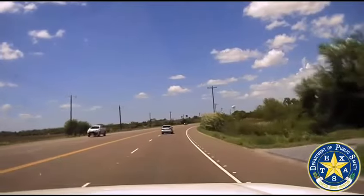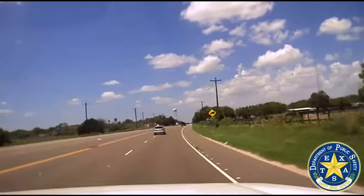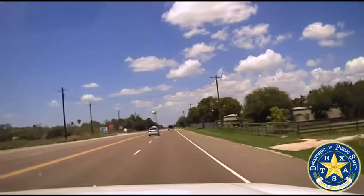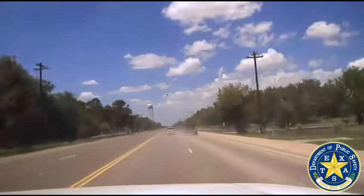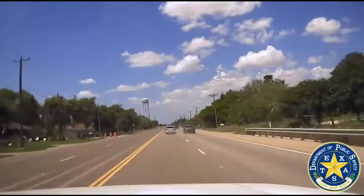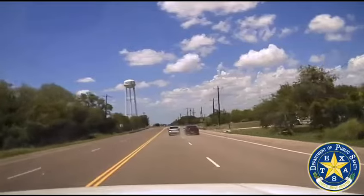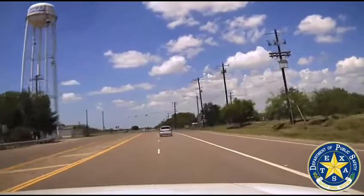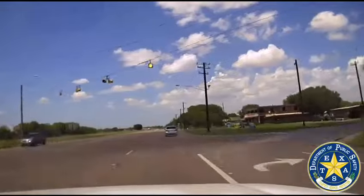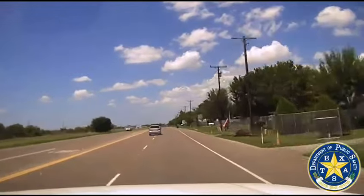Vehicle still traveling westbound on Military. About to pass Dick Ryder. Speed is approximately 95 miles per hour. We just passed 1421. Still westbound.